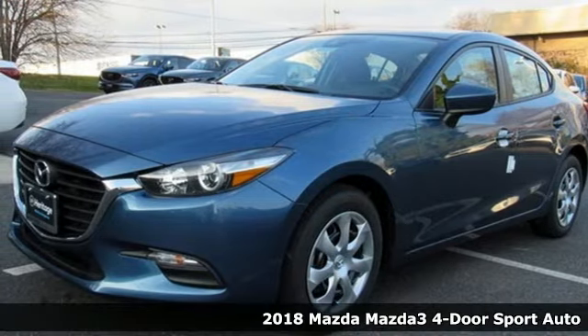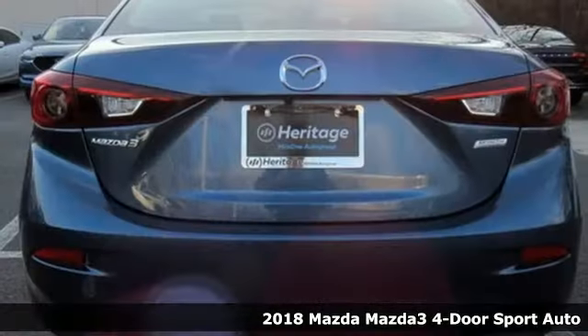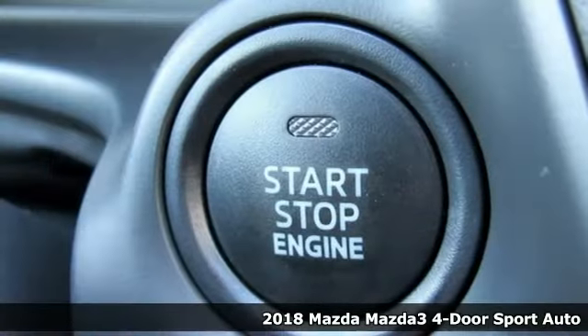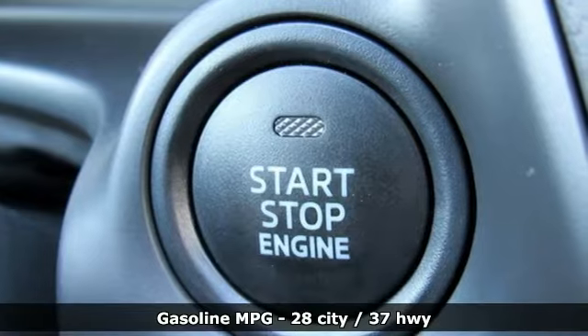It's a new 2018 Mazda 3 4-door. Smart, charming, fun, beautiful. This Mazda 3 has so many things, it's hard to believe it's still a compact sedan.